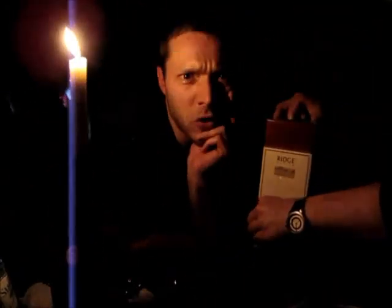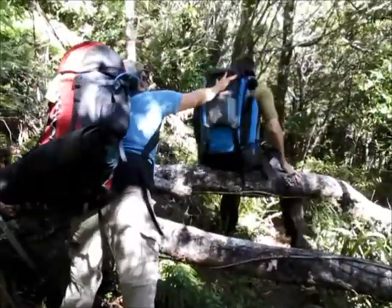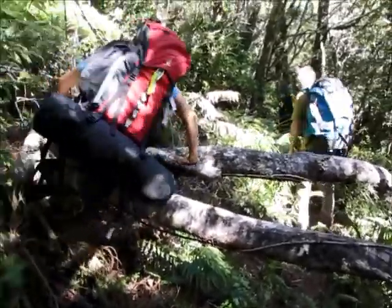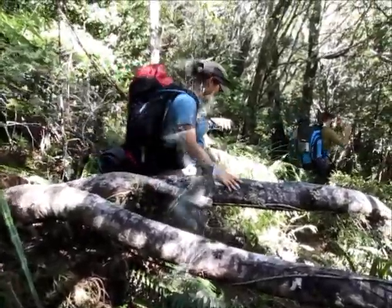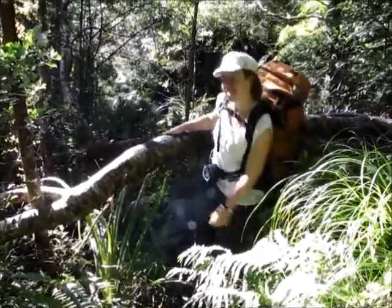I will not enter the bush without a box of wine. There are hiccups along the way — we climbed 372 meters at one point.